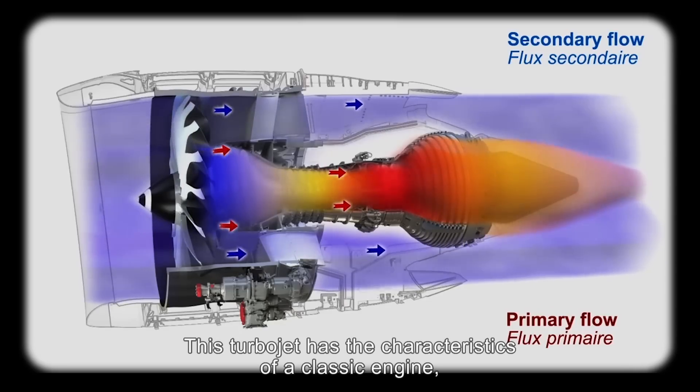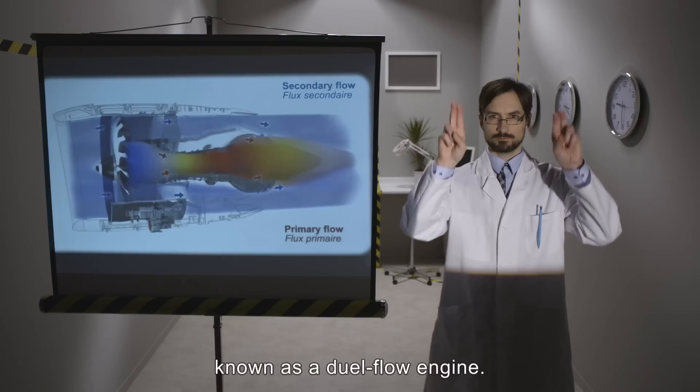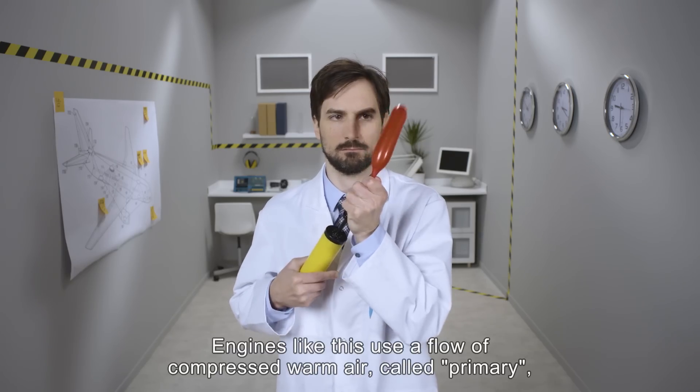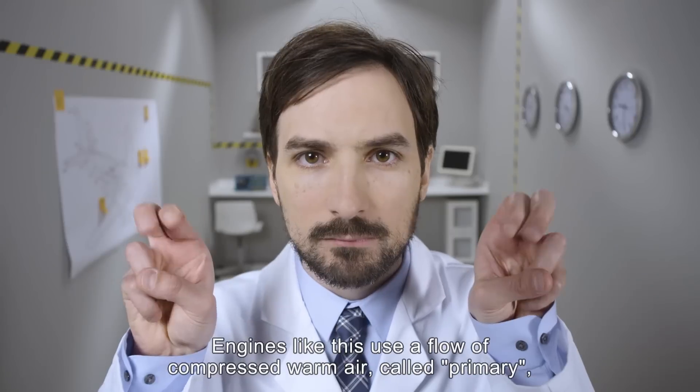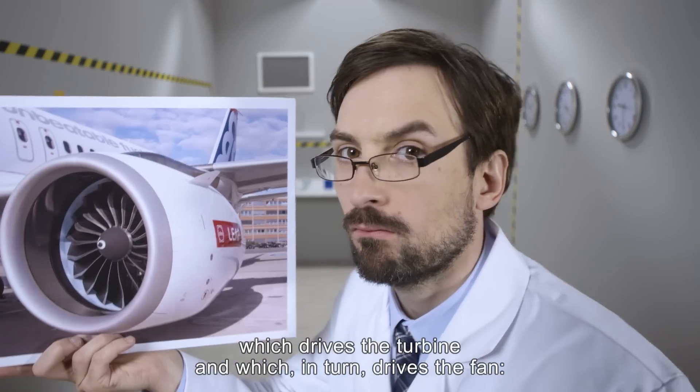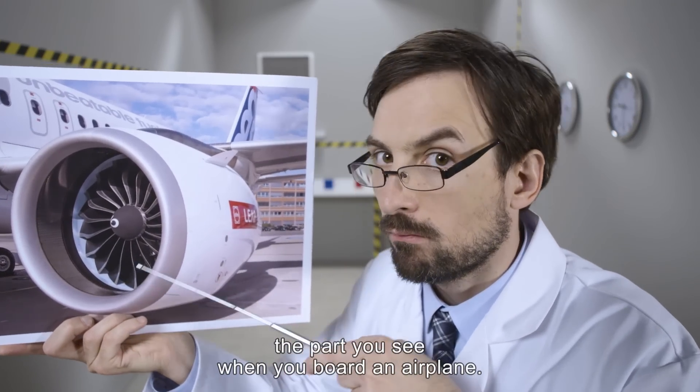This turbojet has the characteristics of a classic engine, known as a dual-flow engine. Engines like this use a flow of compressed warm air, called primary, which drives the turbine and which in turn drives the fan — the part you see when you board an airplane.